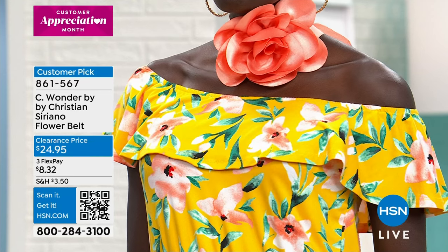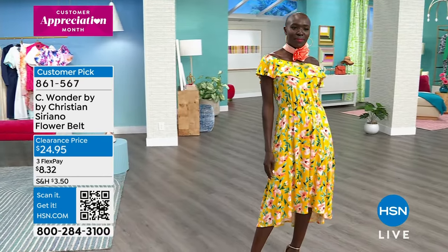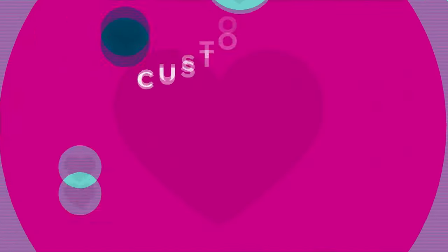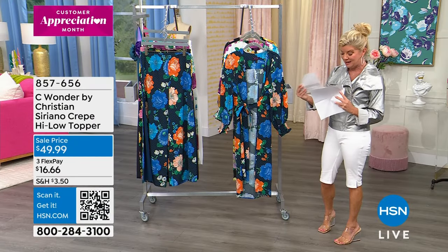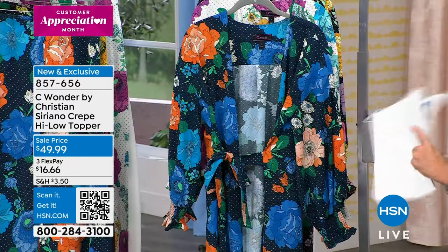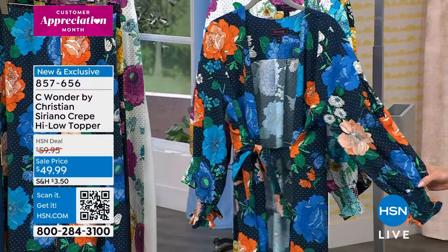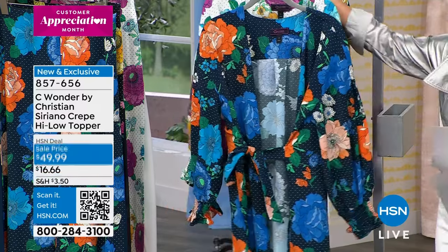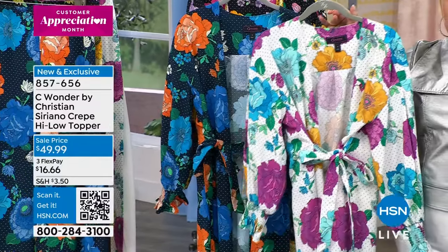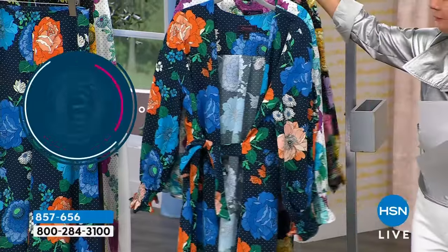Go on hsn.com and read the reviews on the beautiful soft jersey knit printed maxi dress. The flower belt item number is 861567. Now I'm excited to talk about the details behind these beautiful runway prints in this topper — again in that high-low design. This is what we're calling Pacific polka dot. Next to that, look at this brightness — this is called chalk in the polka dot. I want to frame this, Ken, that's how pretty this print is. And here it is in the black in the polka dot.